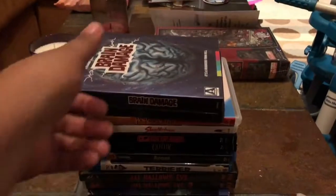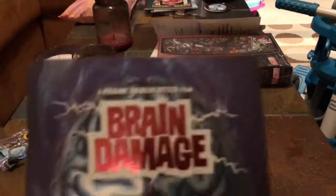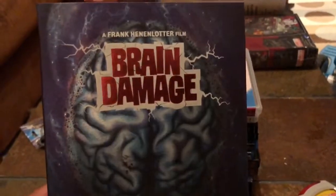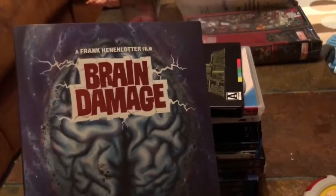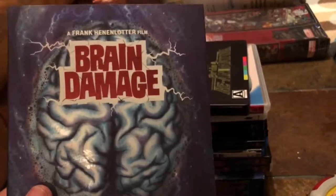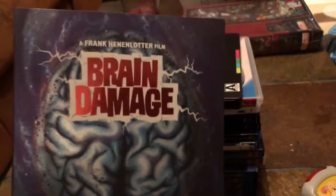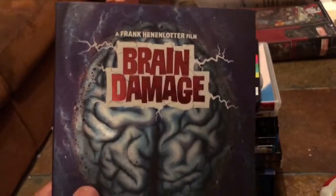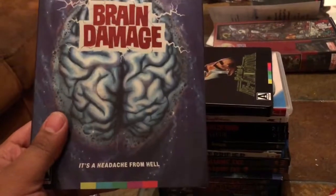Next up we have Frank Henenlotter's Brain Damage. If you don't know, Frank Henenlotter also directed Basket Case one, two, and three, which are phenomenal, sleazy 80s horror movies — love them. Man, they just don't make them like they did in the 80s and early 90s. There's just something about the movies back then. Maybe that's why we're so stuck in nostalgia.